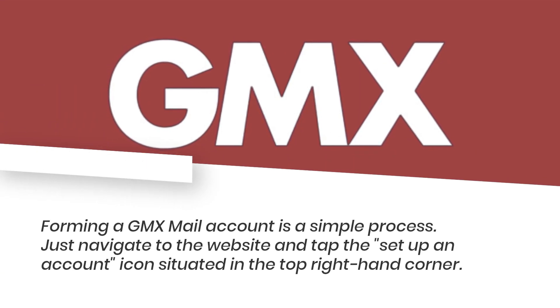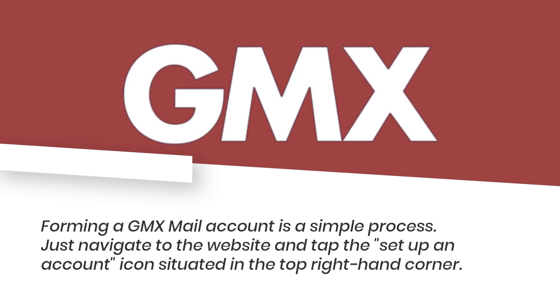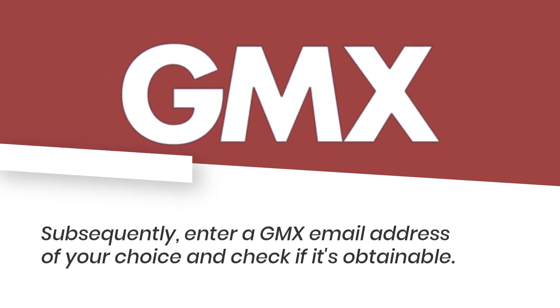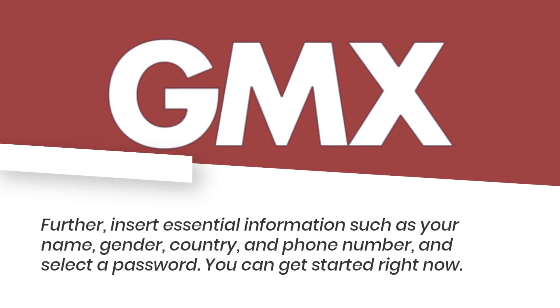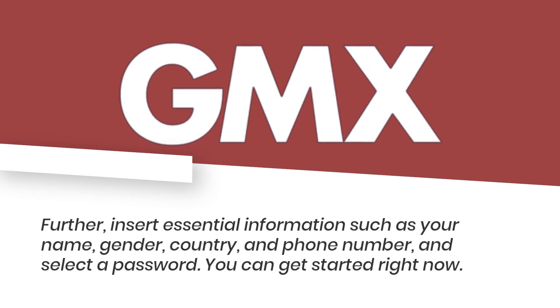Forming a GMX Mail account is a simple process. Just navigate to the website and tap the setup account icon situated in the top right-hand corner. Subsequently, enter a GMX email address of your choice and check if it's available, then insert essential information such as your name, gender, country, and phone number, and select a password.